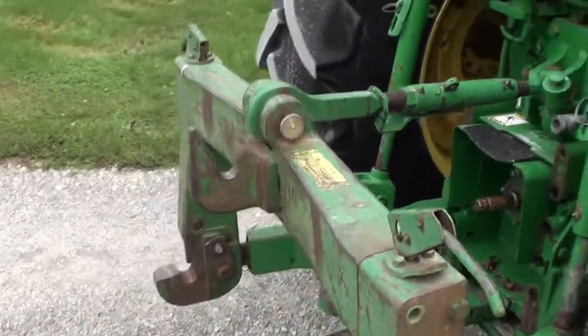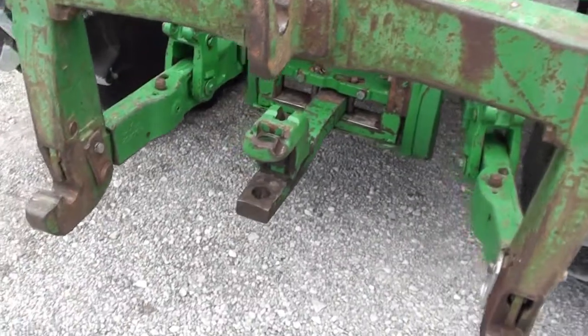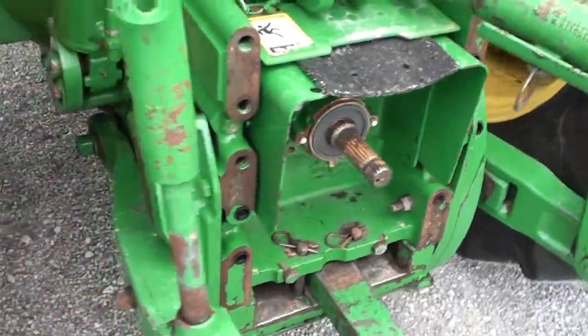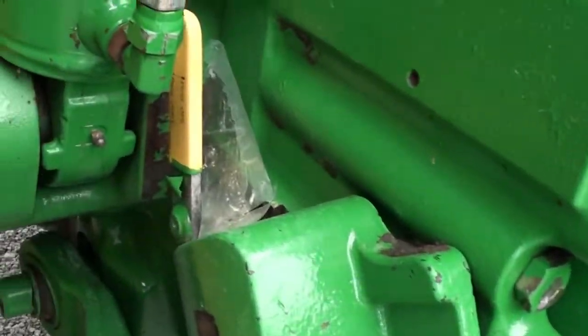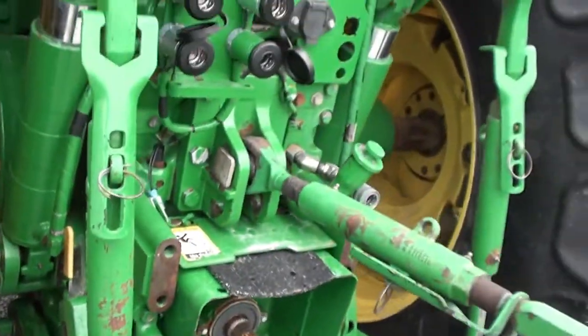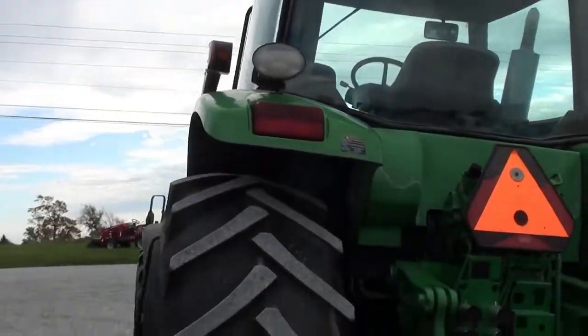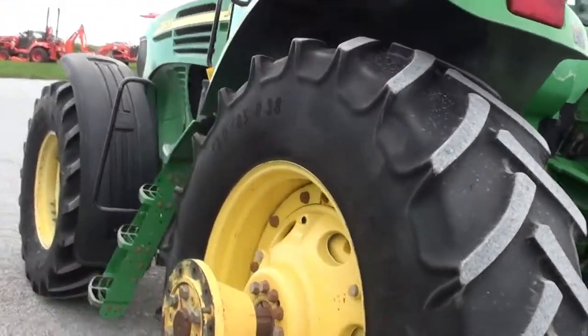The tractor has 185 horsepower. It has a quick hitch on the back that goes with it, a hammer strap with a 1000 PTO, and is also capable of doing 540 PTO. It has triple remotes on the back. It's not a bad looking tractor — certainly doesn't look new, but certainly isn't the worst looking tractor either.